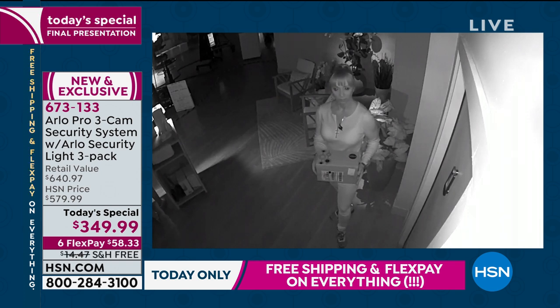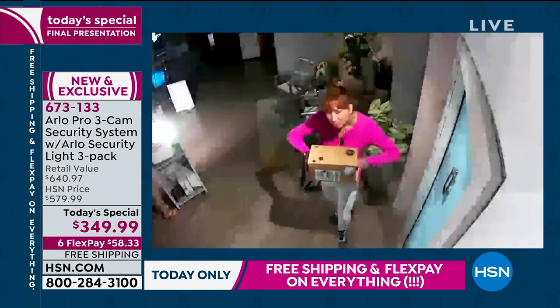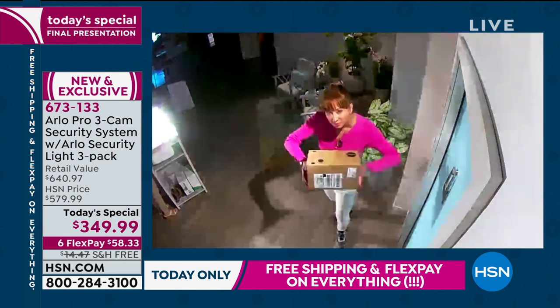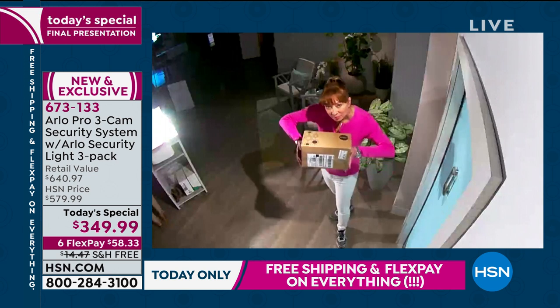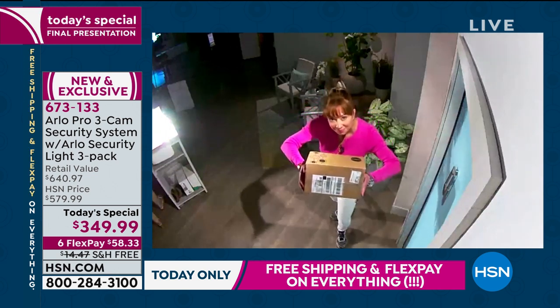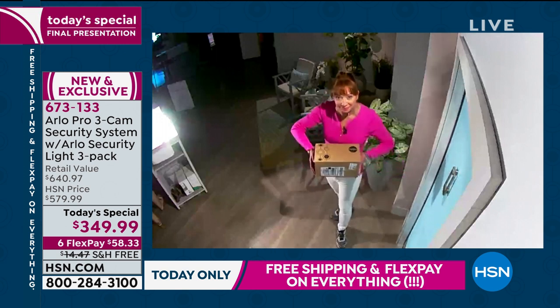Now I'm going to trigger the brand new Arlo Pro lights — security lights. It's an entire security system. I have all three of them in our studio here. Watch how the lights enhance the cameras. It's pitch black in the studio, but because of the lights it triggered the camera — so now it's not infrared night vision, it's full color. That is clear!